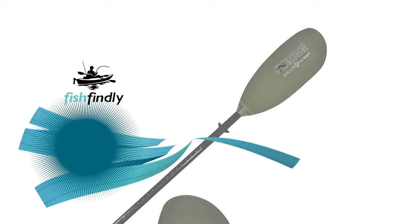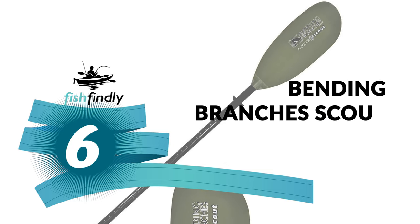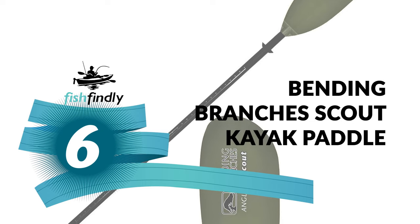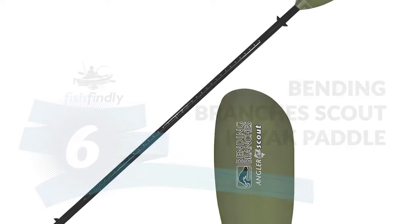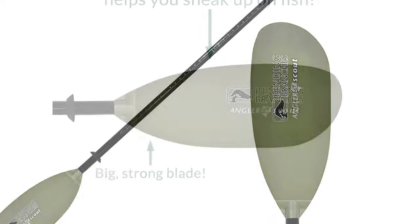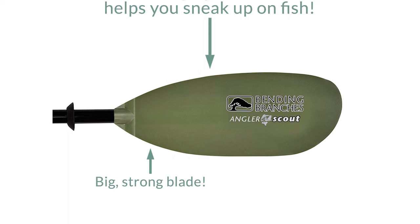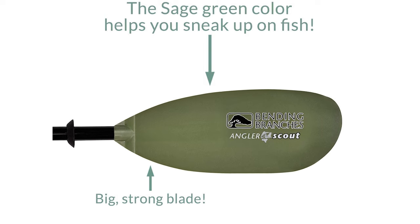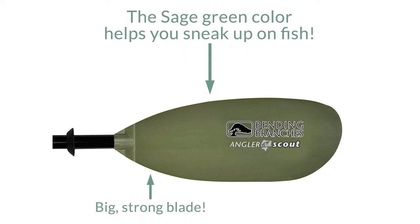Next up is something you should really give a shot — it has really attractive features and great value for the money. Number 6: Bending Branches Scout Kayak Paddle. This paddle is the best guide for those who want to make their fishing trip simpler and easier with an advanced kayak paddle under $100. It offers superior components and materials that far exceed the competition.